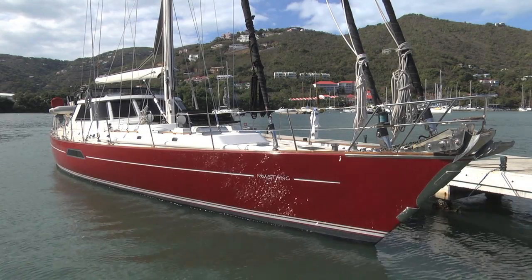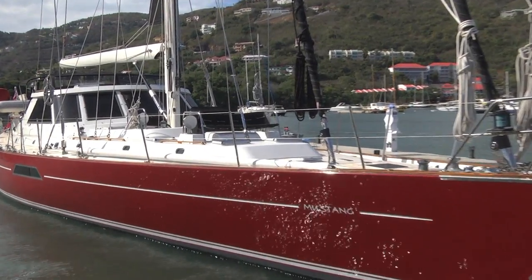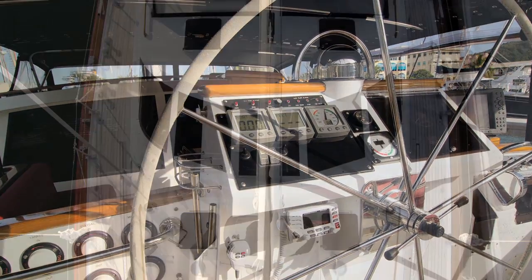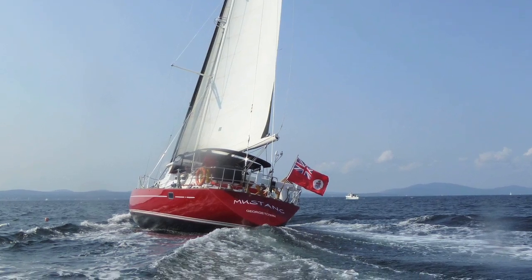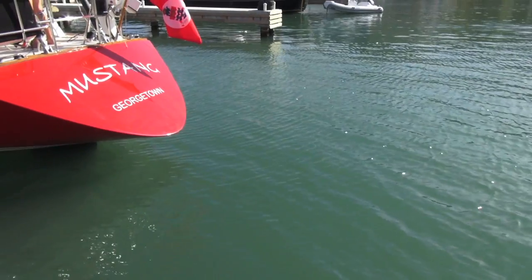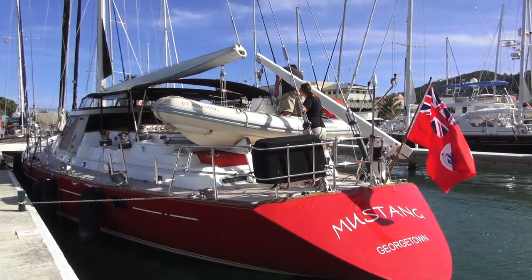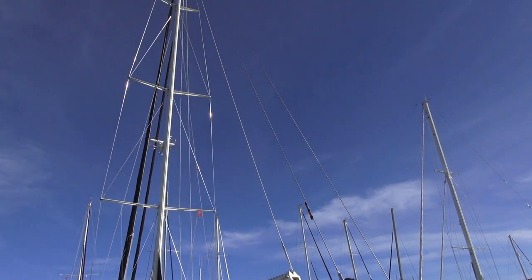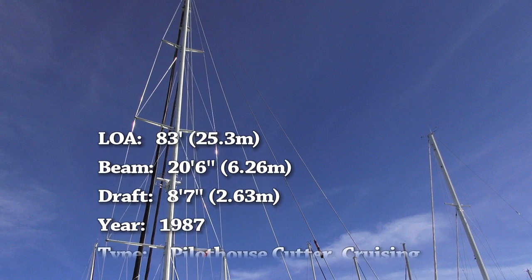Mustang's modern design married with old world living charm are a rare combination in her market sector. She was mechanically and cosmetically refit recently, so you can simply provision and go. Whether you want to cruise the coast or the world, Mustang will take you there fast, in comfort and safety.